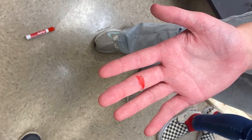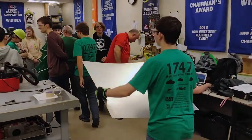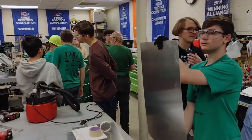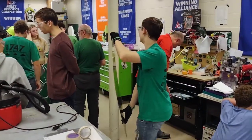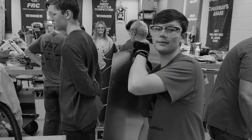When working in an environment like this, make sure to always wear safety glasses when necessary. Report all injuries to a mentor immediately. Make sure there is always a clear path through the workspace — don't block anyone from getting to any place.